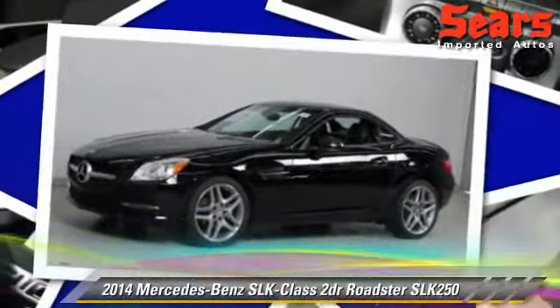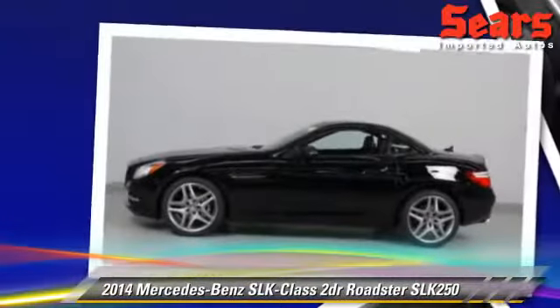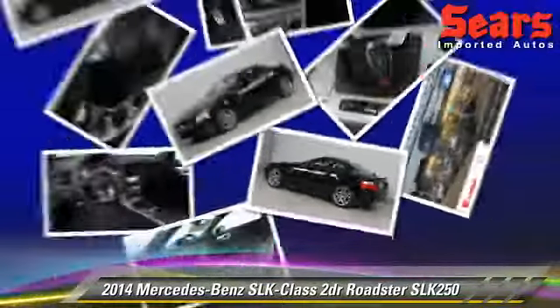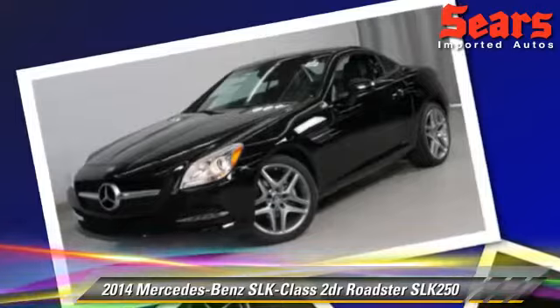Powered by a 1.8-liter four-cylinder engine, this Roadster is well equipped. This vehicle features a sunroof, tilt wheel, and premium package. Safety features include side airbags,